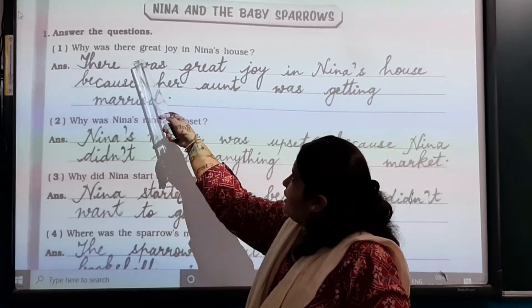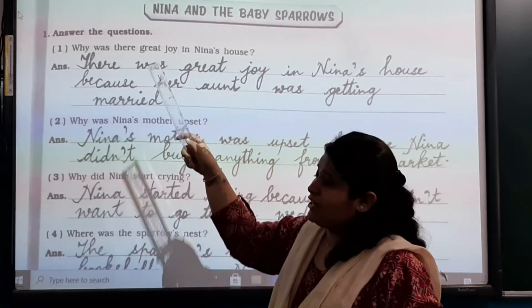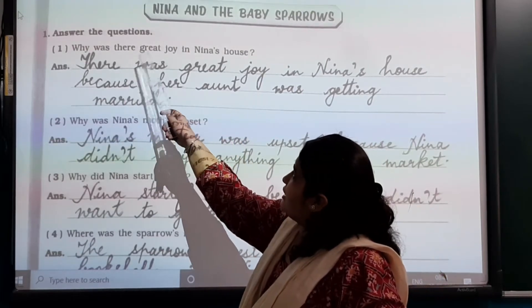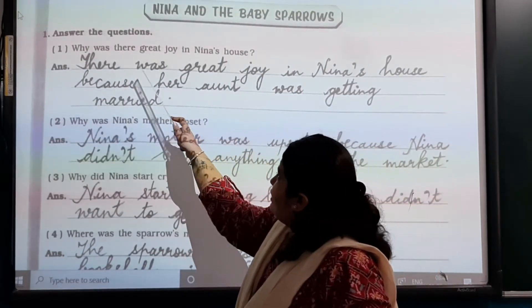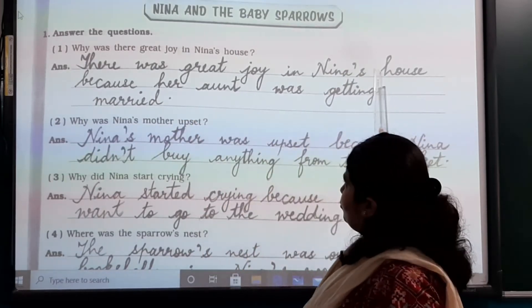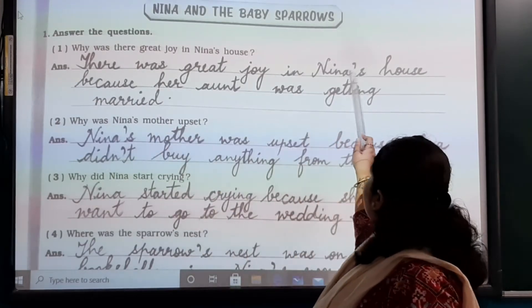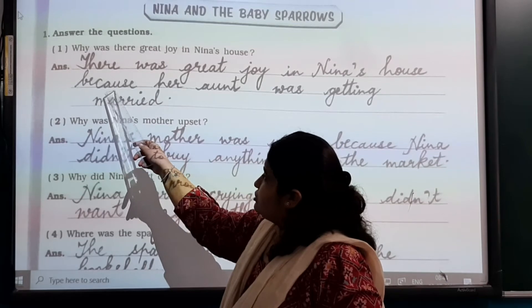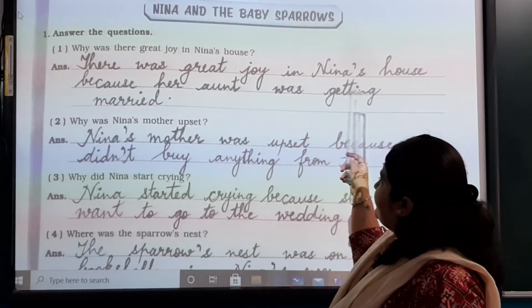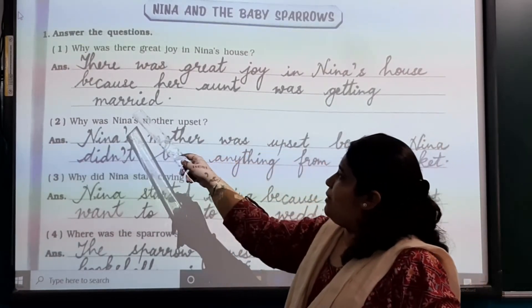Why was there great joy in Nina's house? There was great joy in Nina's house because her aunt was getting married.